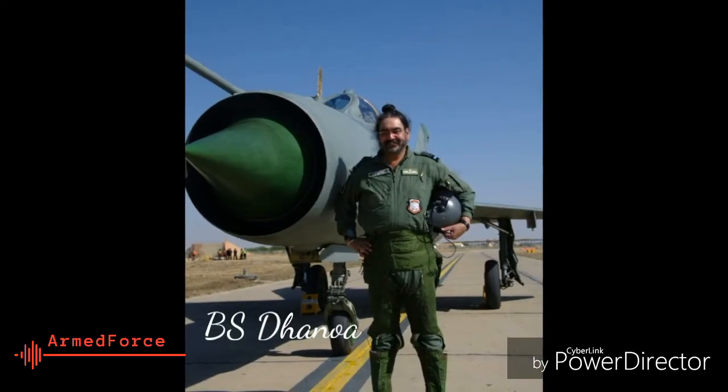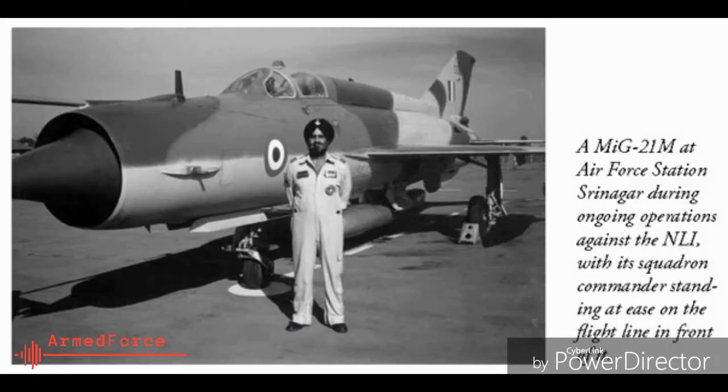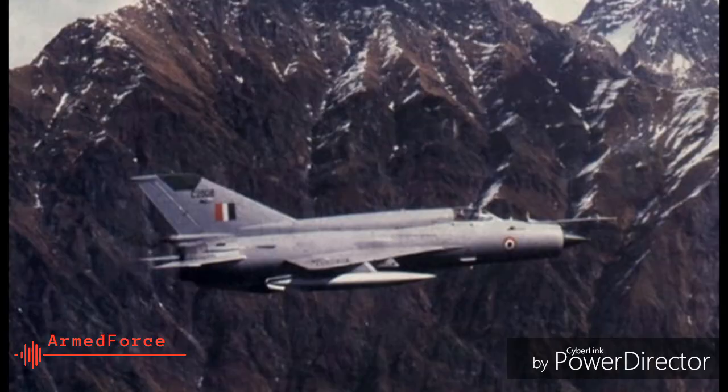9. Air Chief Marshal B.S. Danua has flown in the MiG-21. In May 2017, he led a four-aircraft missing man formation in honor of the servicemen killed during the Kargil conflict.